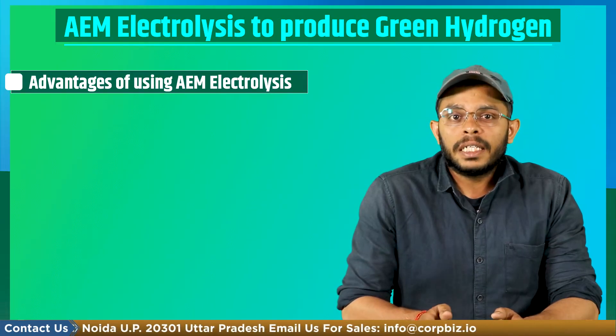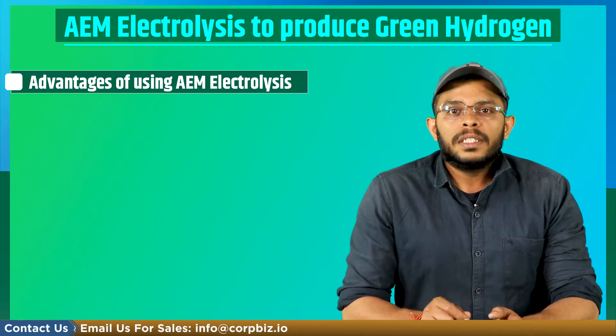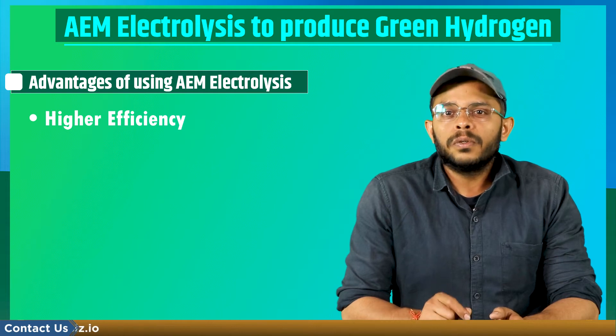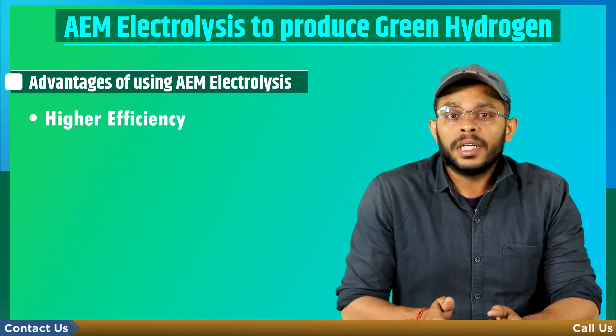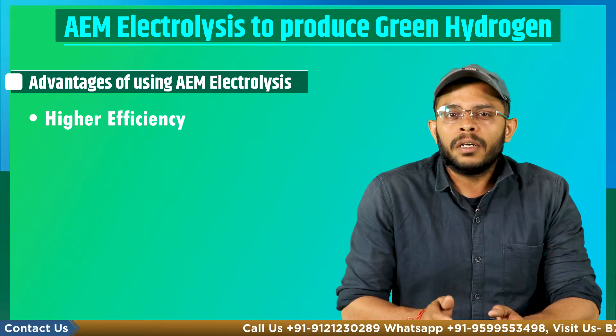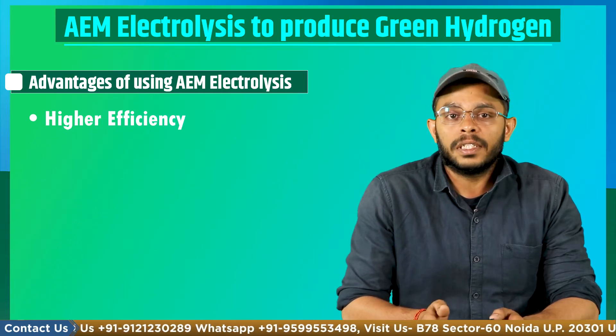Now, what are the advantages of using AEM electrolysis? First is higher efficiency. AEM electrolysis allows for the use of higher current densities through the electrolyzers, which can increase the efficiency of the electrolysis process. In addition, AEM can operate at lower temperatures and pressures, which reduces the energy required for electrolysis.